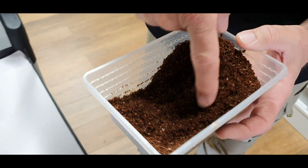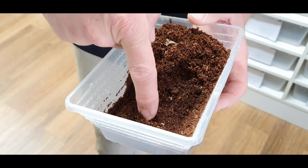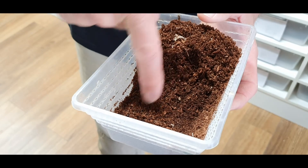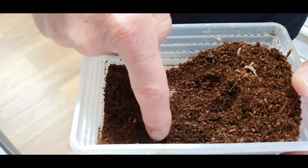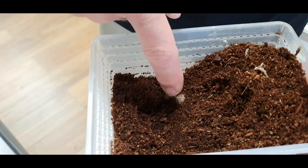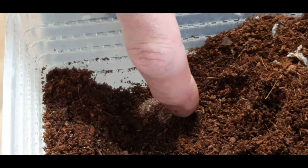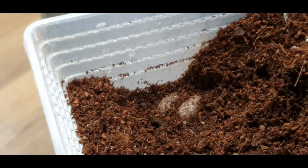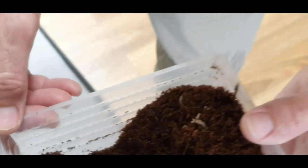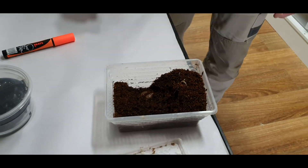Just like a snake, the geckos will do a pre-lay shed — they'll drop their skins before they go and lay their eggs. Then you start the arduous journey of burrowing through and trying to find the eggs. And there they are — two eggs nestled down the bottom. Most geckos lay two eggs at a time.